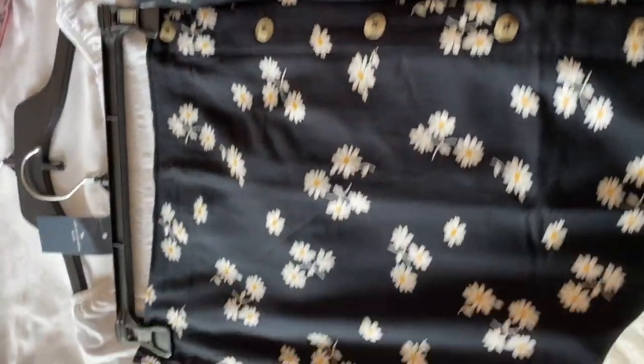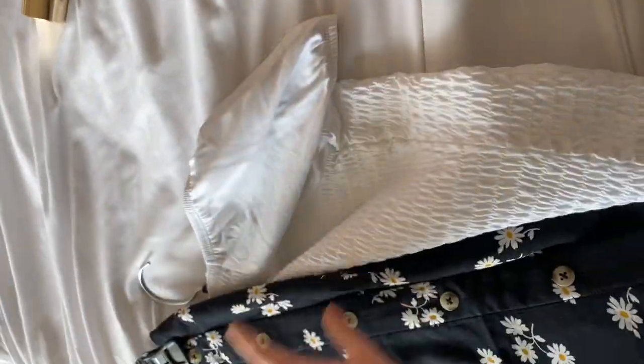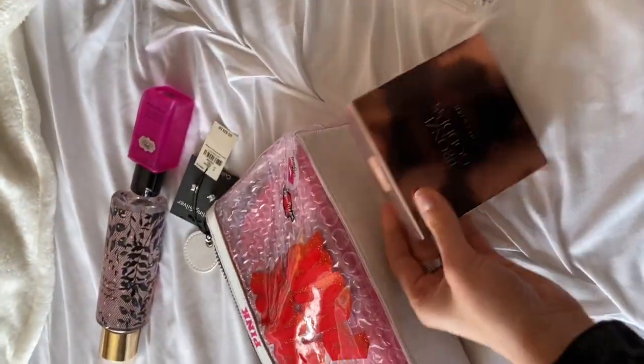Hello guys, welcome to my channel! Today I'm going to show you guys what I got for spring. We're in quarantine and everything, so I'm trying to make a happy post. If you guys are new here, I would like it if you would subscribe and like this video. I got some stuff from Victoria's Secret and Abercrombie and Fitch, where I work. Let's get started — I have some really cute stuff here!